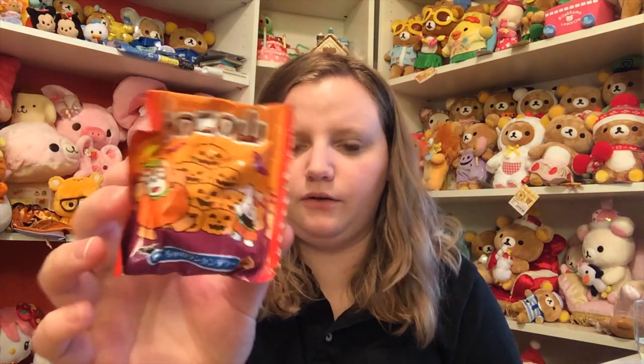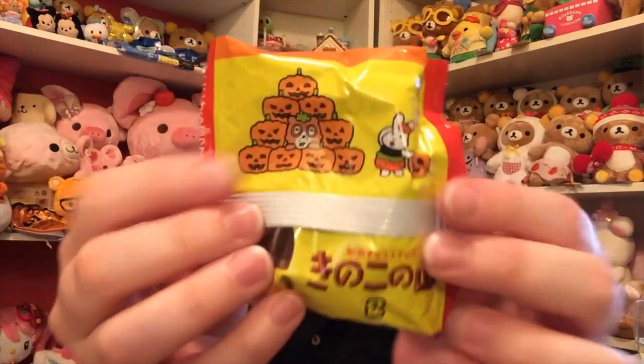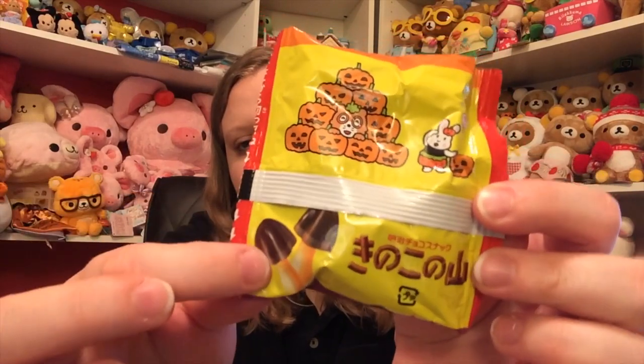I think this is Kinoko no Yama or Takenoko no Sato — each box contains an individual packet of either mushroom or bamboo shaped cookies with chocolate caps. The packaging is so cute with little pumpkins and a bunny. It looks like a little mushroom chocolate — a cookie bottom with a chocolate top. Really good if you like chocolate. Very good, lots of chocolate in this box.